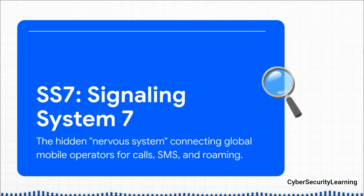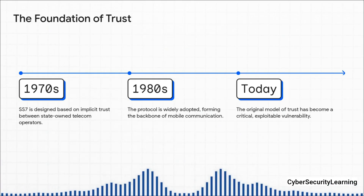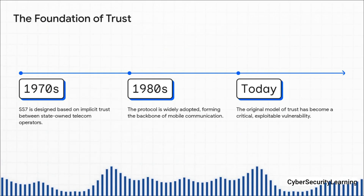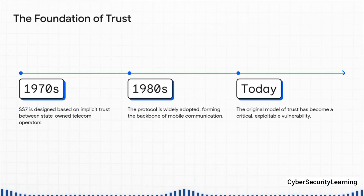It's the invisible magic that makes your phone just work seamlessly, no matter where you are. But here's the absolute kicker: SS7's greatest strength is also its most glaring weakness. It was designed way back in the 1970s, before the public internet as we know it.